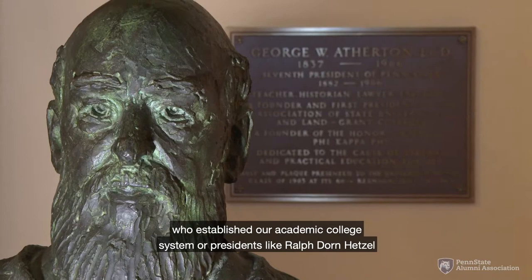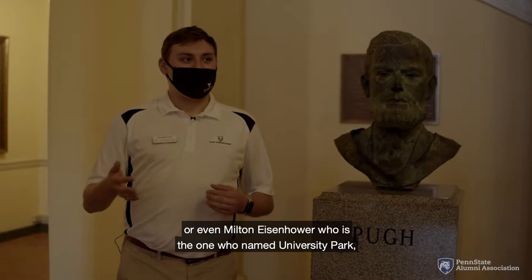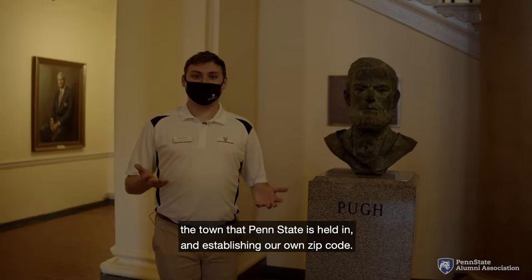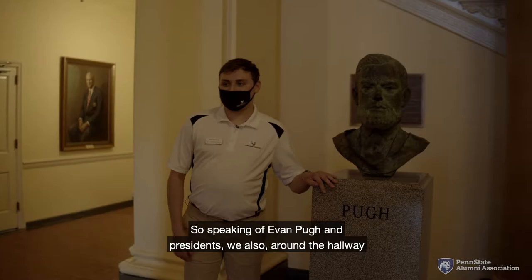Without people like Evan Pugh, we wouldn't have presidents like George Atherton, who established our academic college system, or Ralph Dorn Hetzel, who established the beginnings of the Commonwealth Campus System, or even Milton Eisenhower, who named University Park the town that Penn State is held in and established our own zip code. Old Main really is a wonderful tribute to Evan Pugh and all that he has given us here at Penn State.